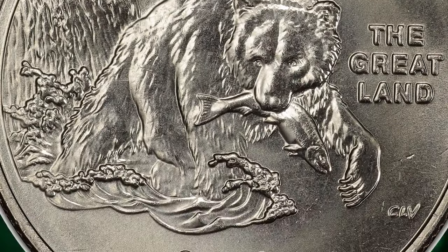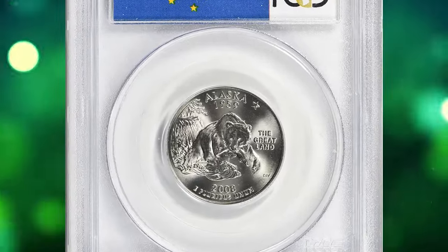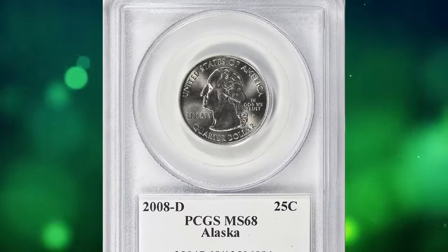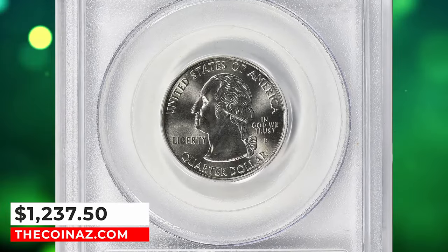This coin is rare in mint state 68, with only three specimens certified by PCGS in this lofty grade as of January 2024, according to the PCGS website. This specimen ended up selling for $1,237.50 with buyer's fee.